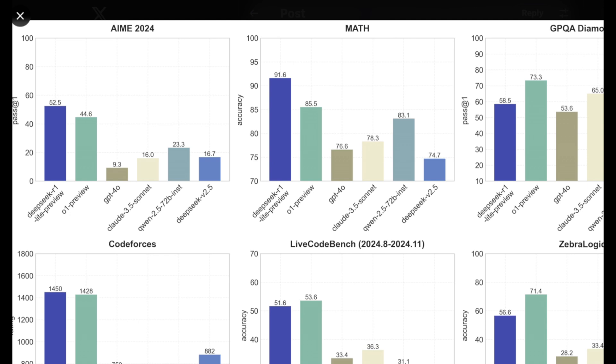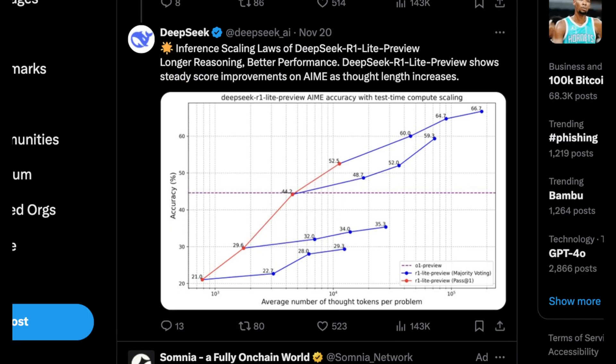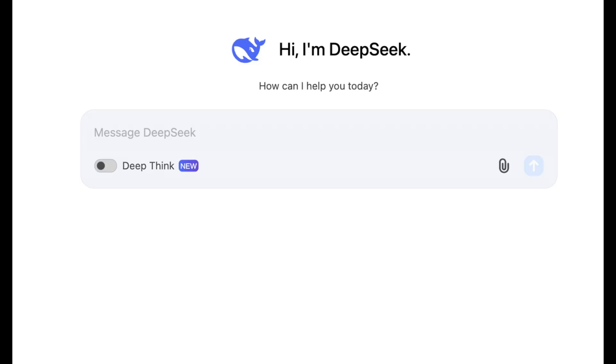Another interesting aspect with models like this is the new emerging laws of inference scaling — basically how much you can get with a given number of tokens relative to accuracy, specifically looking at the first pass. With longer reasoning, DeepSeek R1 is performing far better than existing models, though the number of thoughts per tokens on a problem is a bit all over the place. This explains why it's better at certain math problems but might falter with more rudimentary logic problems like playing tic-tac-toe. You can actually use this model, but to use DeepThink you only get 50 messages since it's much more compute-intensive.